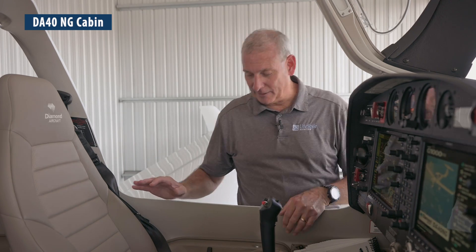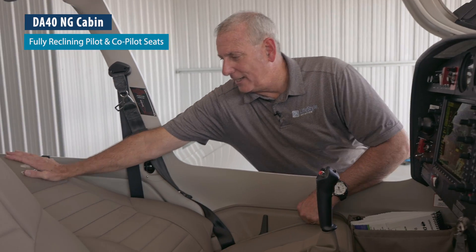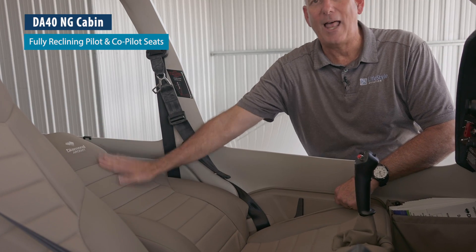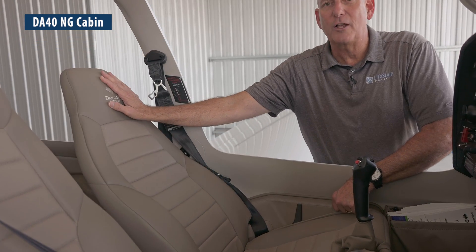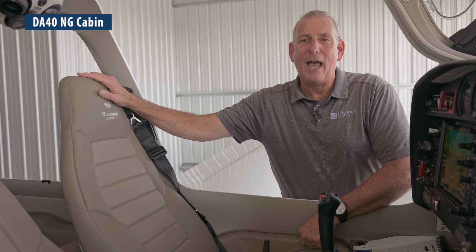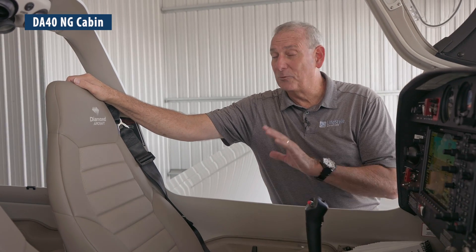Here we are with the DA40NG cabin. There are so many things about this airplane variant that I absolutely love. One of my first favorites that came out on the NG are these reclining seats — holy smokes, they go almost flat. When you're on a long cross country, being able to lean back, let the passenger take a nap or even alternate and let the pilot take one, it's a really great feature.